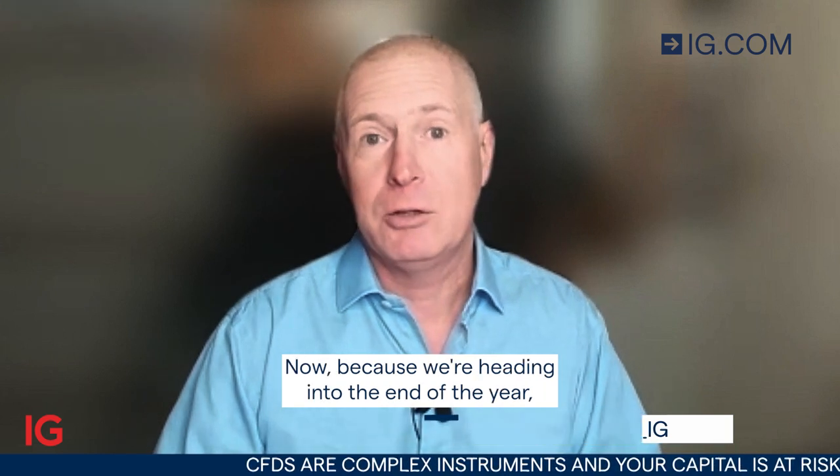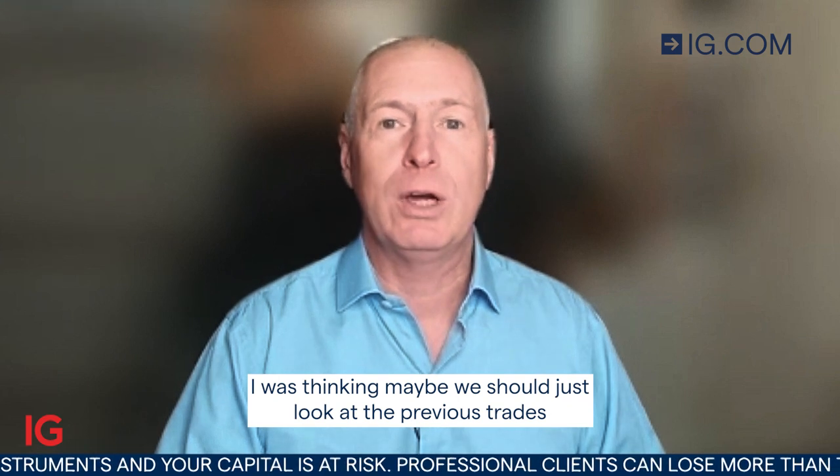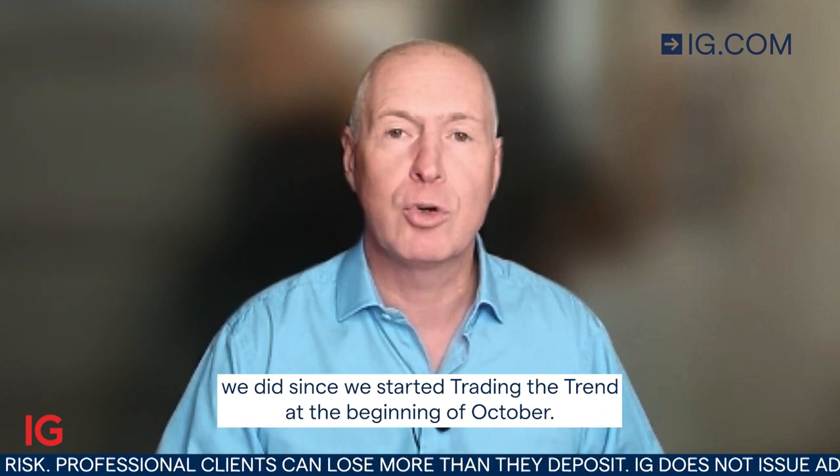Hello and welcome to Trading the Trend on Wednesday the 14th of December. Because we're heading into the end of the year, I was thinking maybe we should just look at the previous trades we did since we started Trading the Trend at the beginning of October.